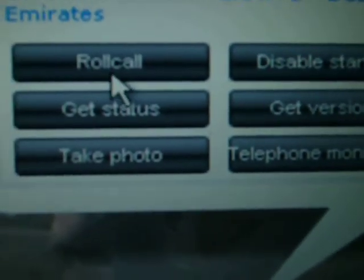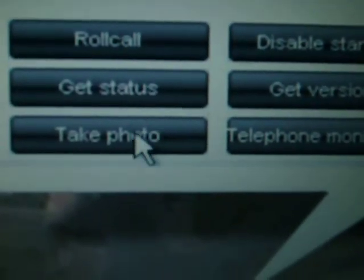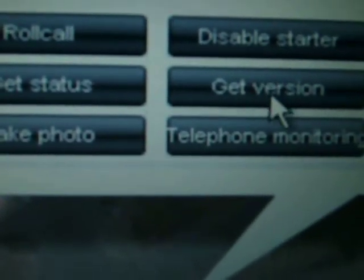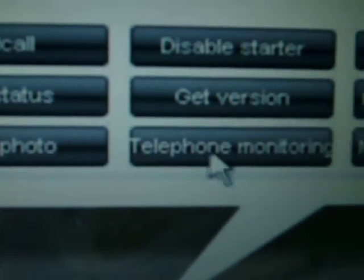You can see here other options like roll call, get status, take photo, disable starter, telephoning monitor, enable starter, history playback, message, and device — all options are available in the system.